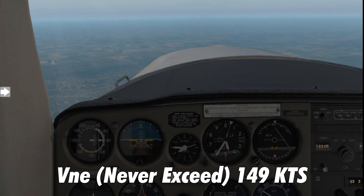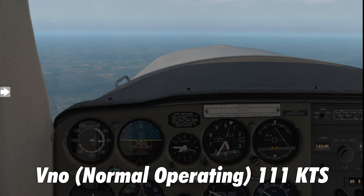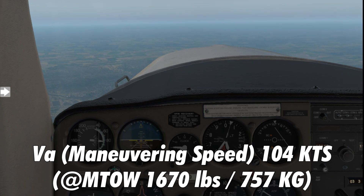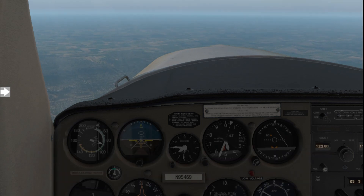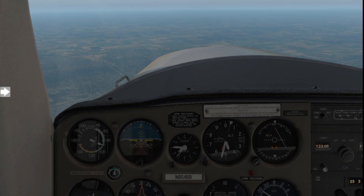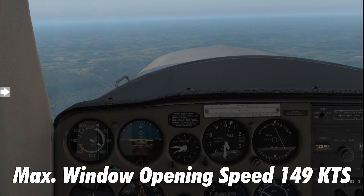For airspeed limitations: the never-exceed speed Vne is 149 knots — the red line on the airspeed indicator. Vno, the normal operating speed, is the green arc, indicating up to 111 knots. The maneuvering speed Va at maximum takeoff weight of 1,670 pounds is 104 knots indicated airspeed. The maximum flap extension speed is 85 knots, indicated by the white arc on the airspeed indicator.